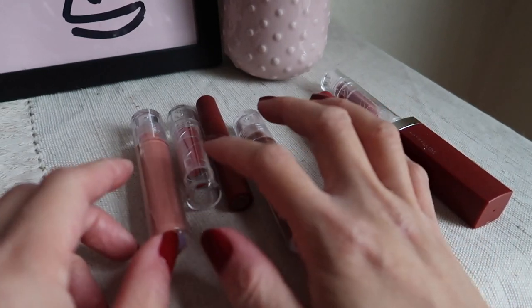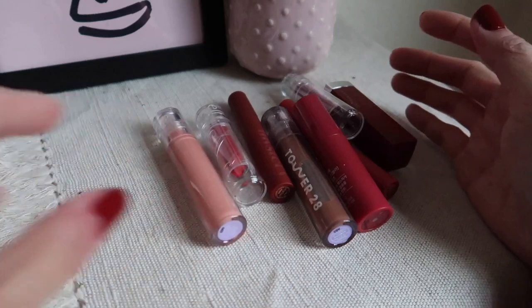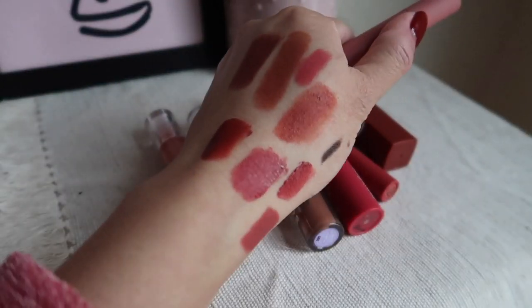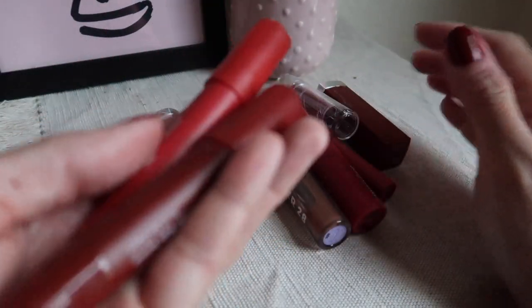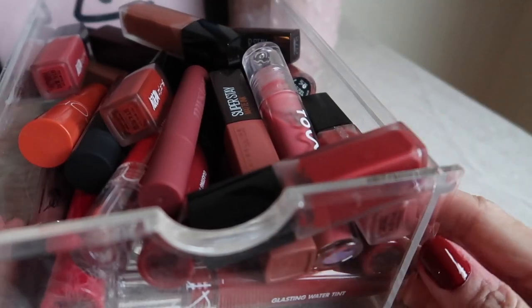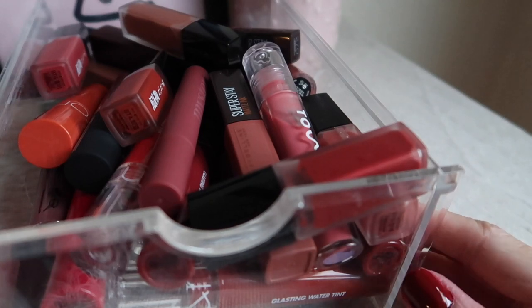From that drawer, I'm giving away one, two, three, four, five, six, seven, eight items, plus two expired ones — so those are gone. That wraps up the second drawer.